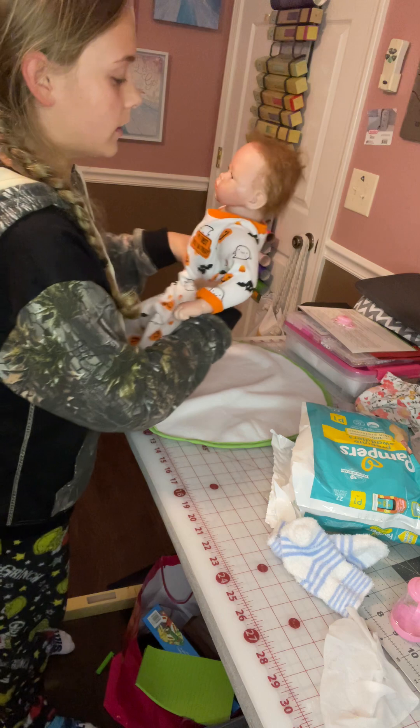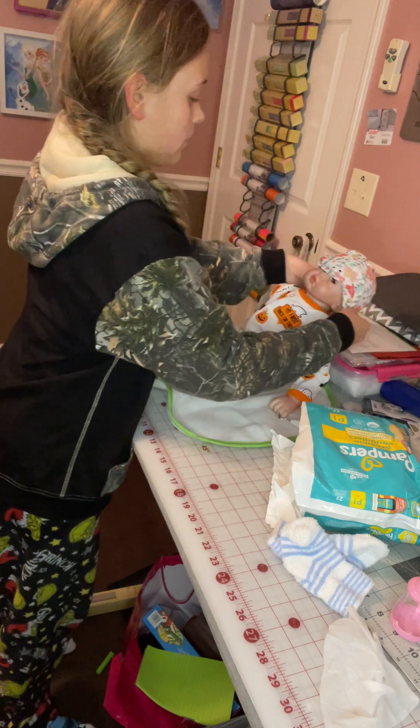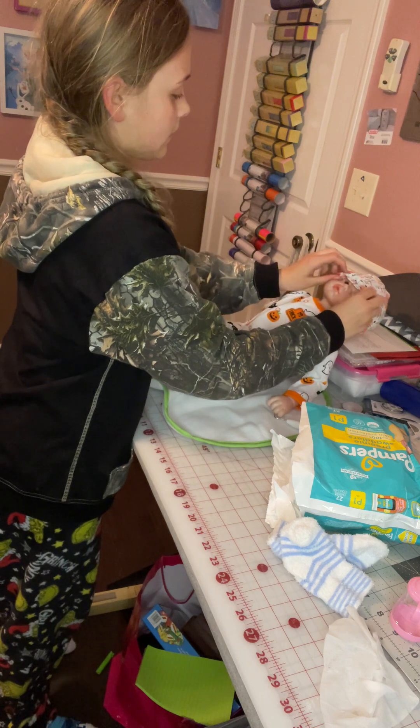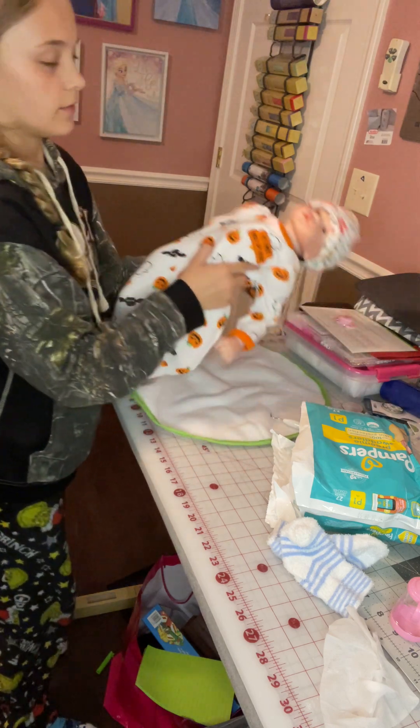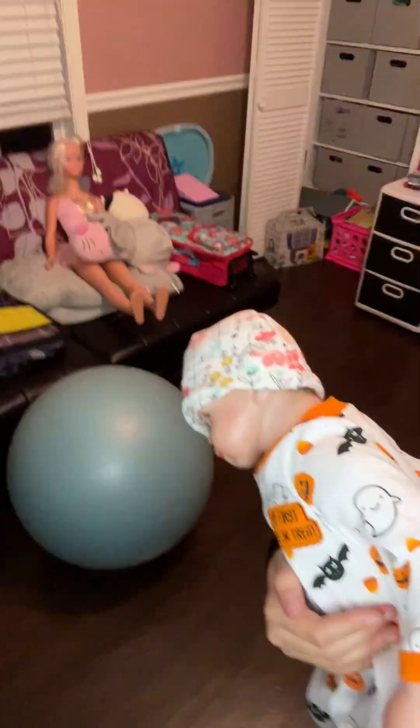Oh, it's really windy out. Okay, Lily looks so adorable — this is what she looks like now. Let's turn her over.